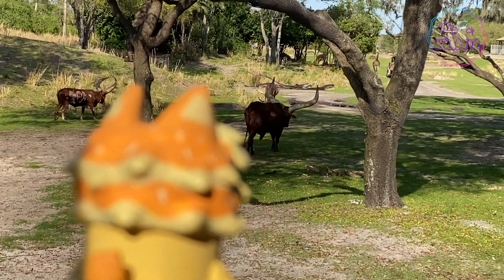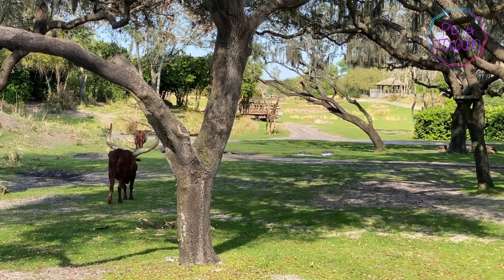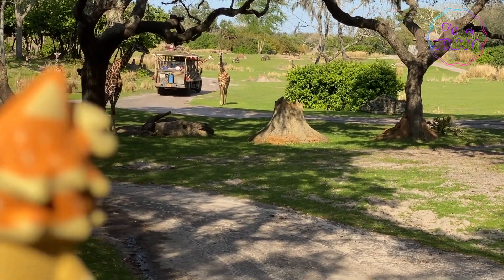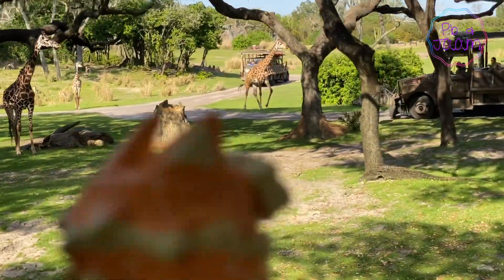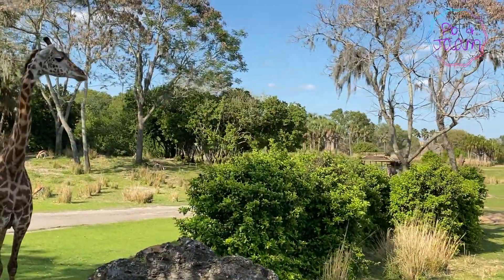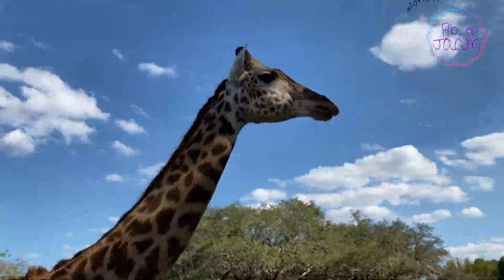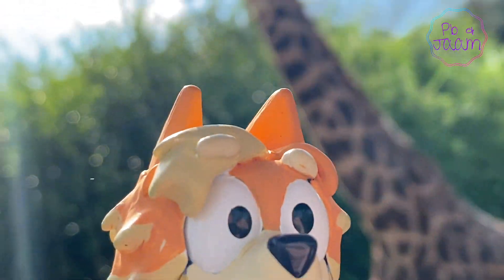Oh wait, look — giraffes! Let's go try and get a closer look. Looks like a tower of giraffes coming our way! Wow, do you see that? They're getting so close — I wonder if we can get even closer to them. Look how big they are! There's so many of them! We're right next to this one. This is amazing! Whoa, there's one right behind me!